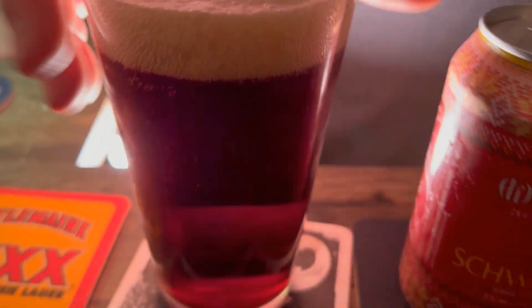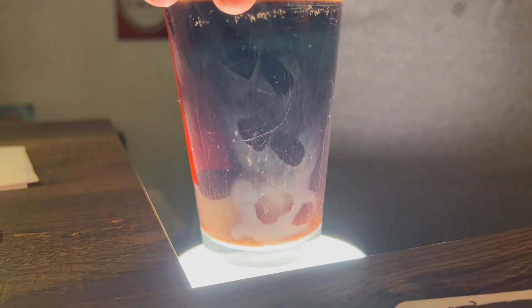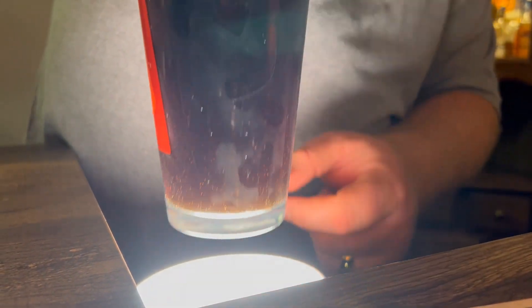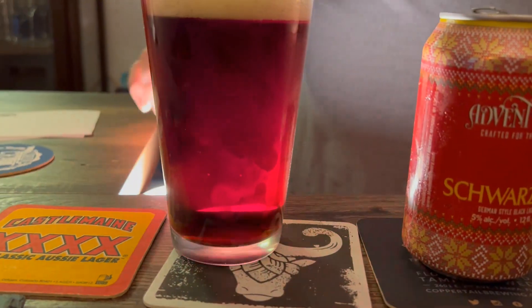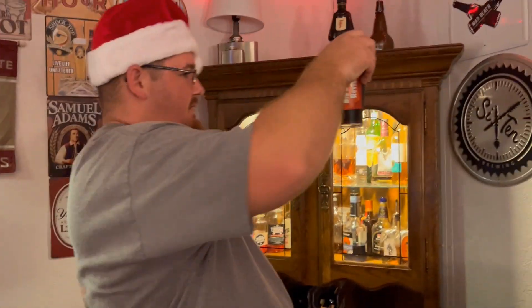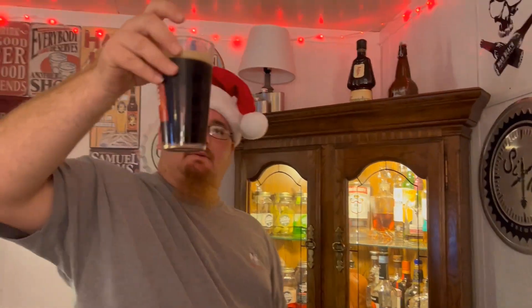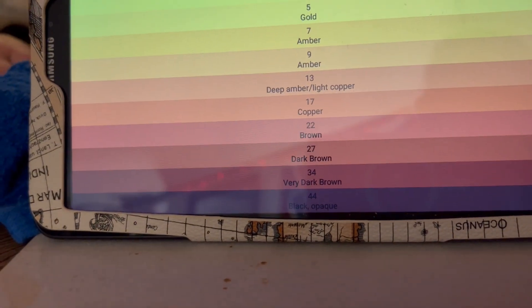It definitely looks like a dark beer — it could be a porter or a stout, but it is a lager. It's pretty golden dark. I do see some light coming through the bottom; it's not much, but holding it at an angle there's some transparency. I'm going to give the color about a 40 out of 44.